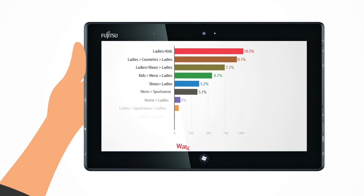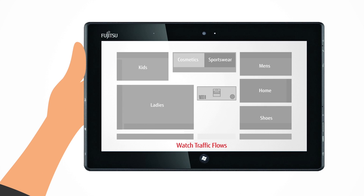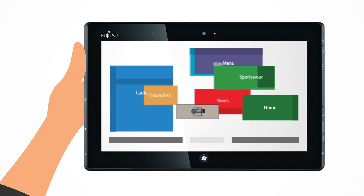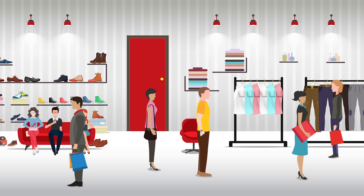You can check to see the most frequent routes that your customers take and instantly visualize areas of highest traffic with a heat map. Now you can optimize your store's layout to help customers move around easily and conveniently to find what they want.